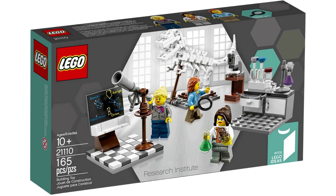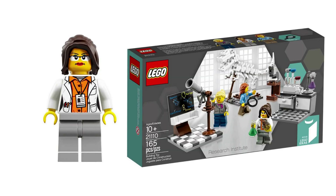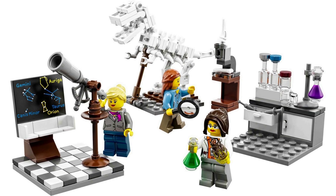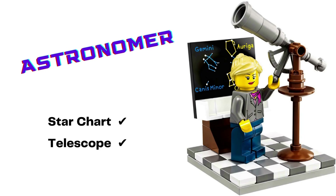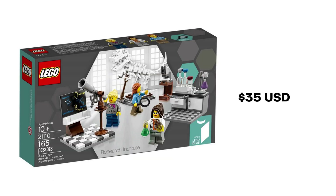Also released in August 2014 was Research Institute, set 21110, another non-licensed set. Research Institute has 165 pieces and retailed for US$20, £16 UK. Original fan designer Aletariel is herself a scientist and presents three scientists in different fields with appropriate side builds. This set comes off as sort of a female scientist battle pack. You get Paleontologist with dinosaur display skeleton and bone fragment studying microscope, Astronomer with star chart and night sky monitoring telescope, and Chemist with lab desk and associated beakers. The chemist is based on the fan designer herself. Research Institute can be purchased mint sealed for US$35.